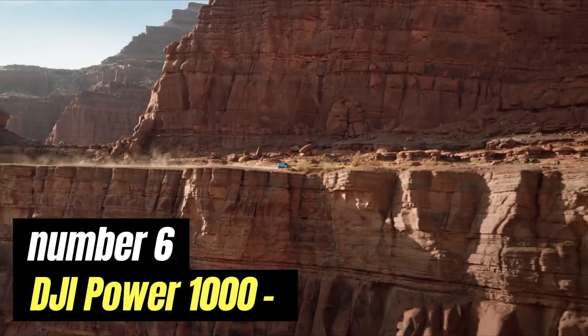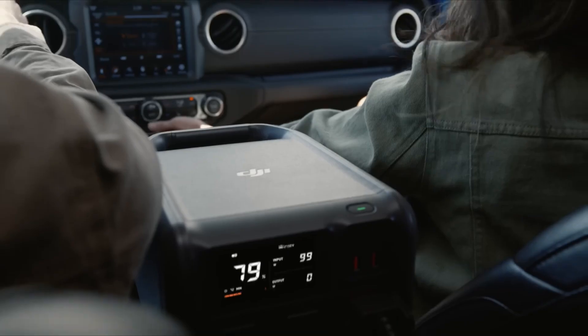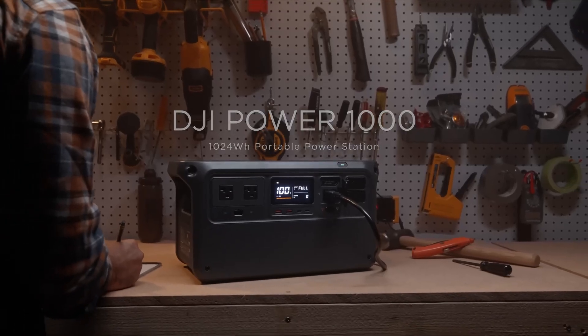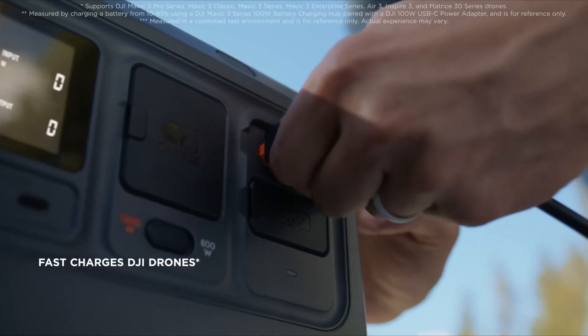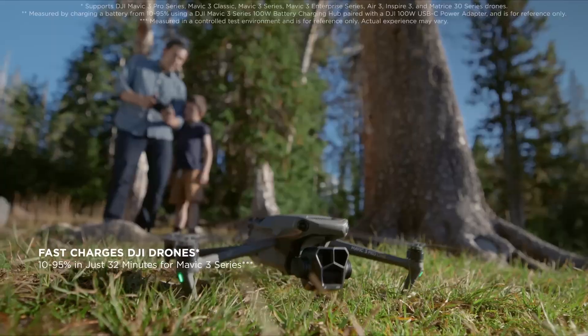Number 6: DJI Power 1000. The DJI Power 1000 is a remarkable power solution that caters to the needs of professionals and enthusiasts alike, providing a reliable, high-capacity battery system for various DJI devices. With an impressive energy capacity, this power bank ensures that your devices remain charged during extended shooting sessions, eliminating the anxiety of running out of power when it matters most.